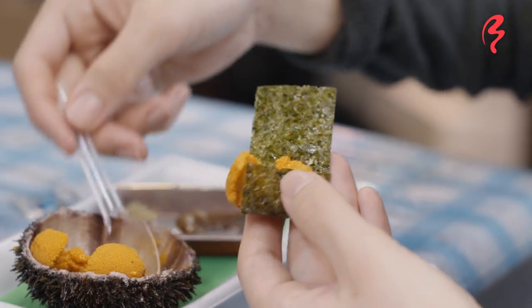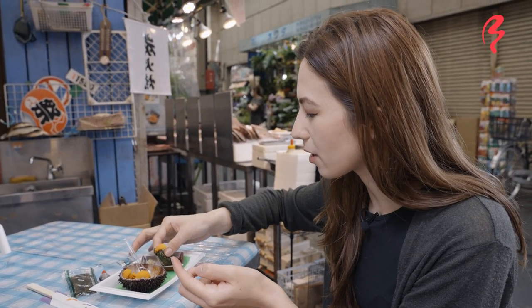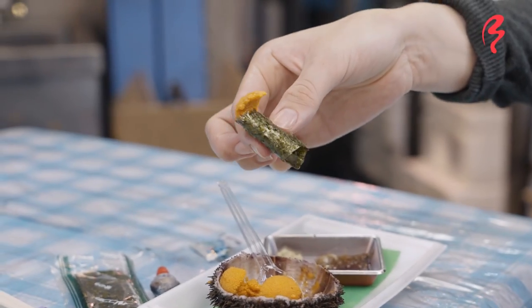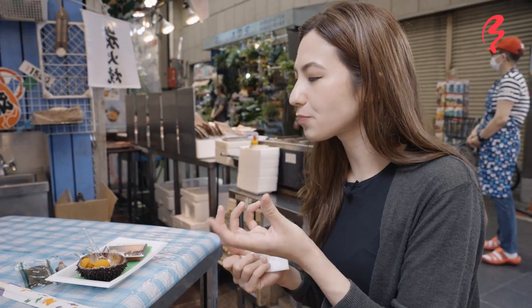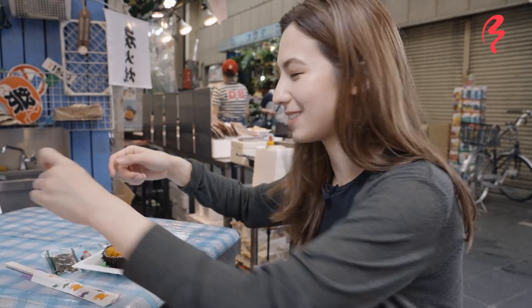Now let's try it wrapped in some seaweed, probably going to dip just a little bit at the bottom in some soy sauce and wasabi. Here we go. Itadakimasu. That's really good too. It definitely tastes a lot more like your sushi roll because you get the saltiness and the umami of the seaweed. And it is so, so good. Definitely worth a try if you guys come here. I 100% recommend this. Let's keep exploring — I'm going to finish up my sea urchin.